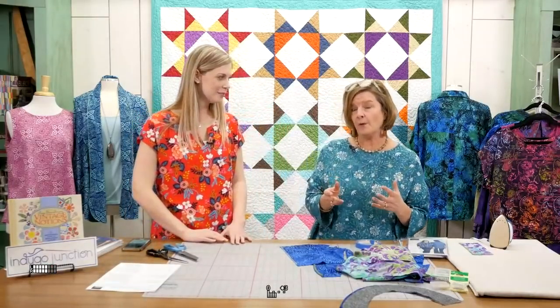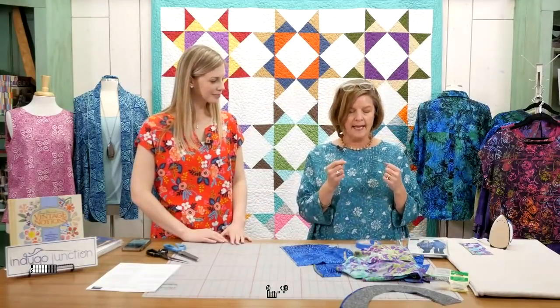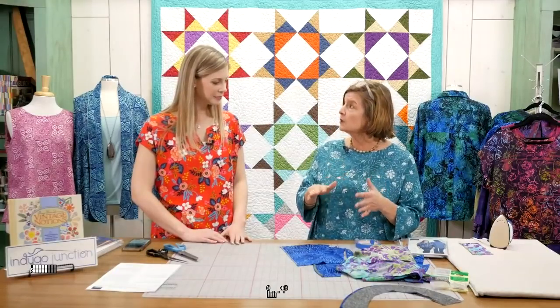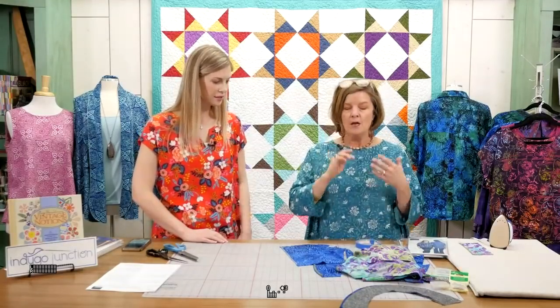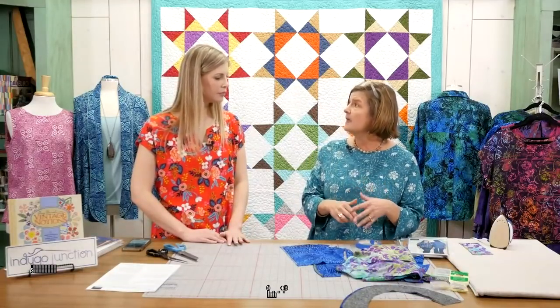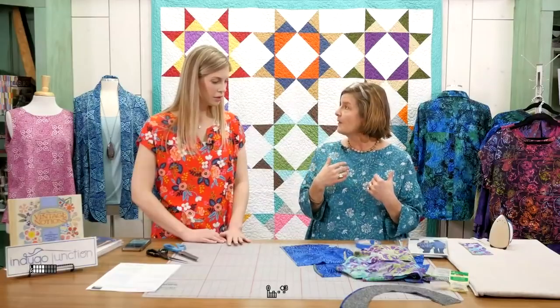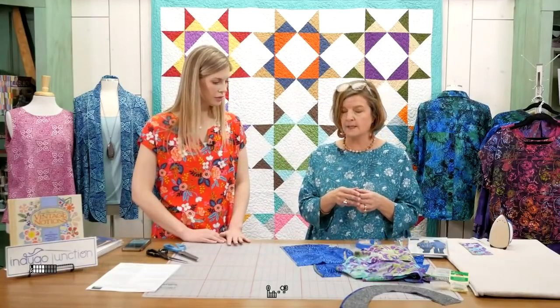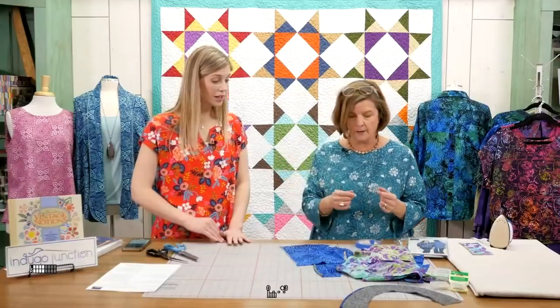Alright, let's get started! Rayon is a wonderful fabric to work with — it's comfortable and soft. We want to share a few tips because it is a little slippery when you work with it. I'm going to start out talking about washing, then get into some techniques with seaming, and then maybe at the end show you some garments and give you ideas on how to choose the fabric for which pattern.